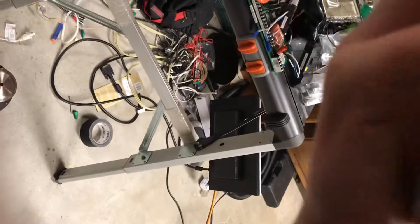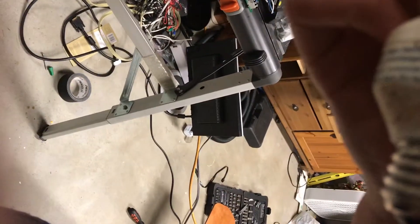Hey guys, so here is an Ikea — how many watts is this? — Ikea 15 watt CFL bulb.